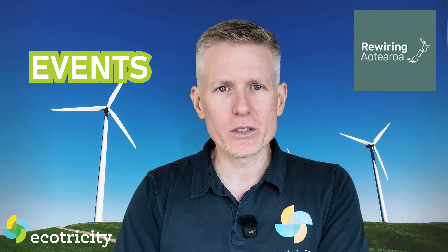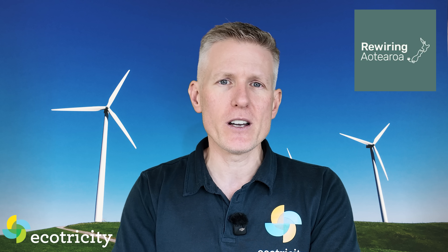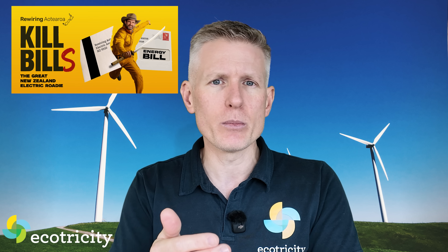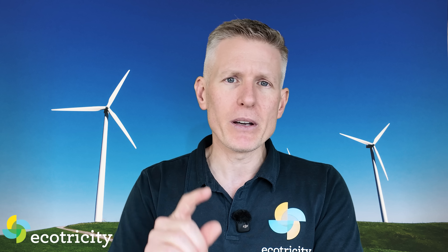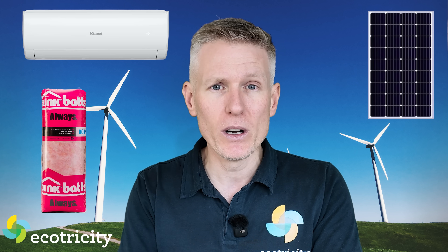Moving on to events — Rewiring Aotearoa is working hard to educate Kiwis on all the benefits of electrifying everything, from homes to cars, through its nationwide Kill Bills tour. I'll chuck a link in the description so you can see where they're going to be in a town near you. They are doing open cinemas in plain English teaching Kiwis how we can slash our power and fuel bills by going electric and installing heat pumps, solar power, insulation, and heaps more.